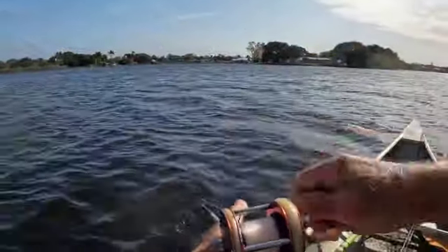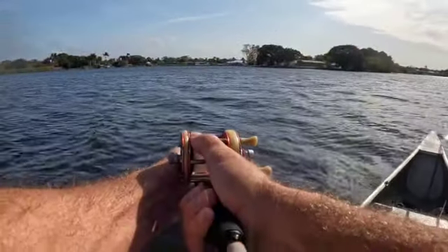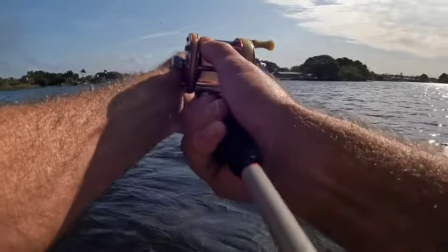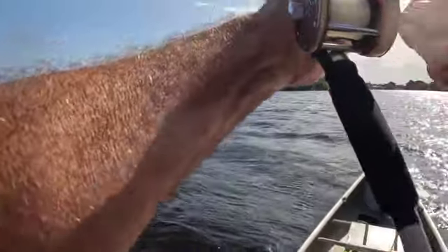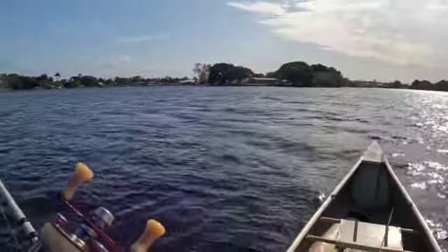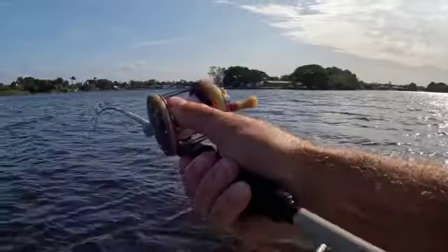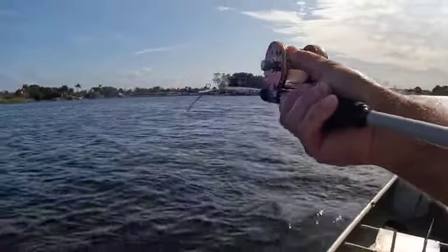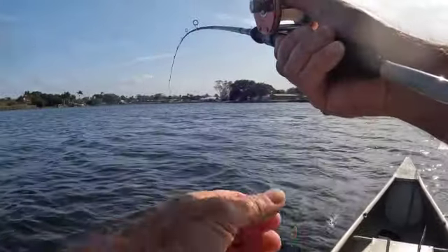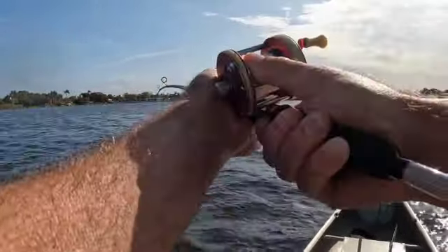This is a beast of a fish. I did bring a net today since I caught some clown knife fish a few weeks ago and didn't have one — it's really hard to get a grip on them to get them in the boat without a net. And yes, it is a clown knife, a nice size one.